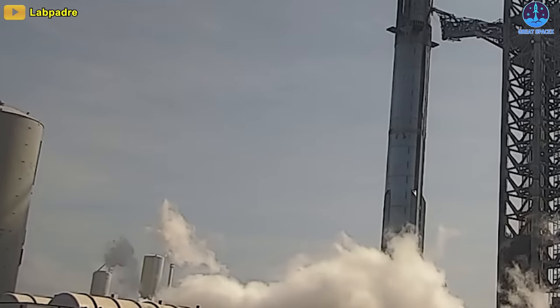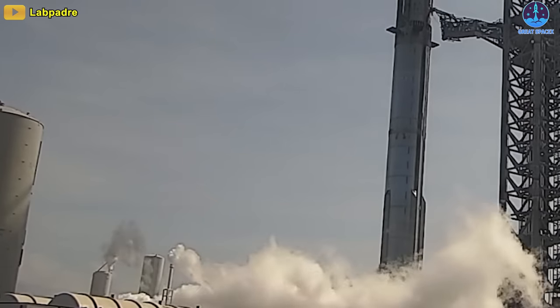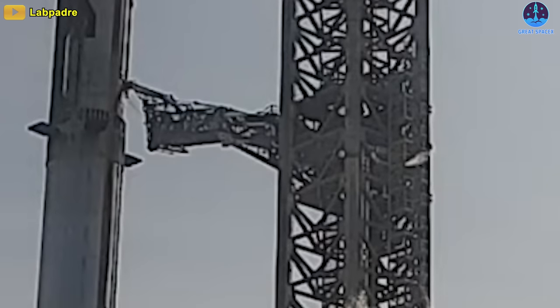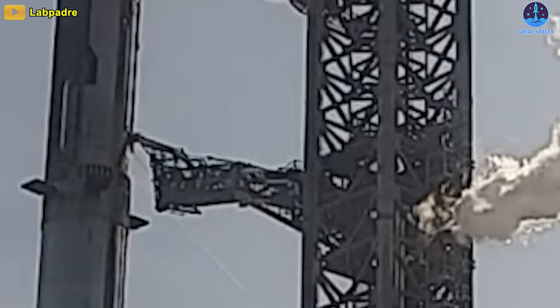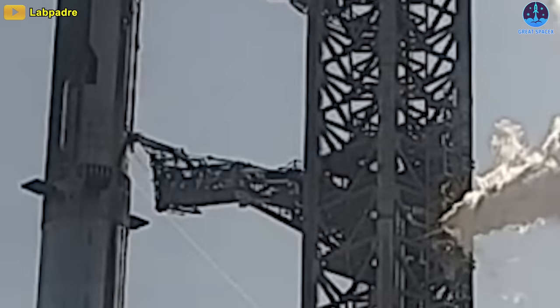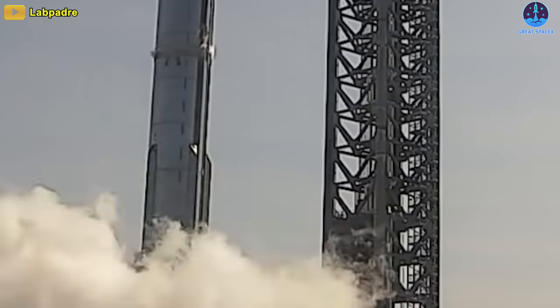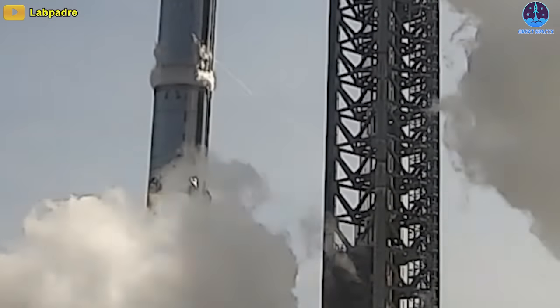The battery of tests began with the liquid oxygen subcooler emitting white smoke. Then came the tower ventilation and Ship 25 started loading liquid oxygen. Its liquid oxygen bottom and liquid methane top tanks were then slowly filled to around 30–50% of their full volume over the next hour, which brought us to the awakening of Booster 9.